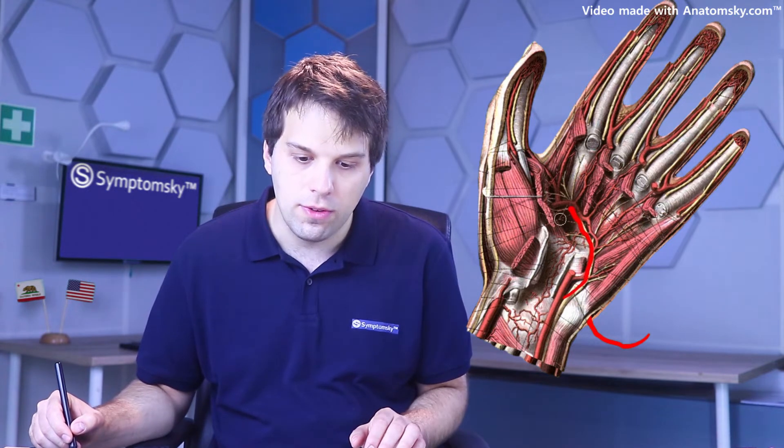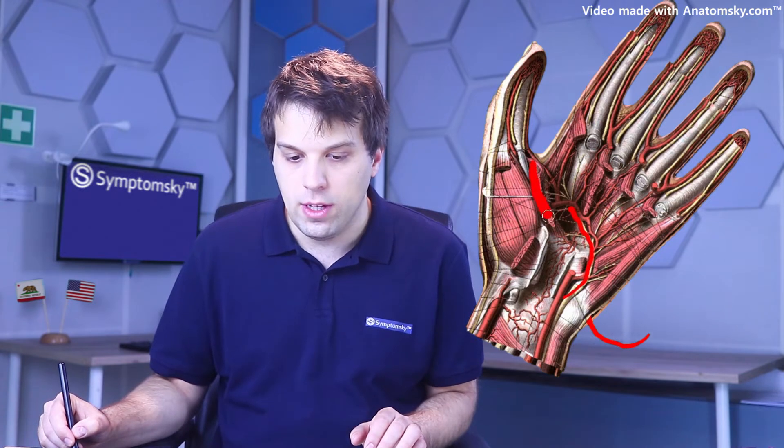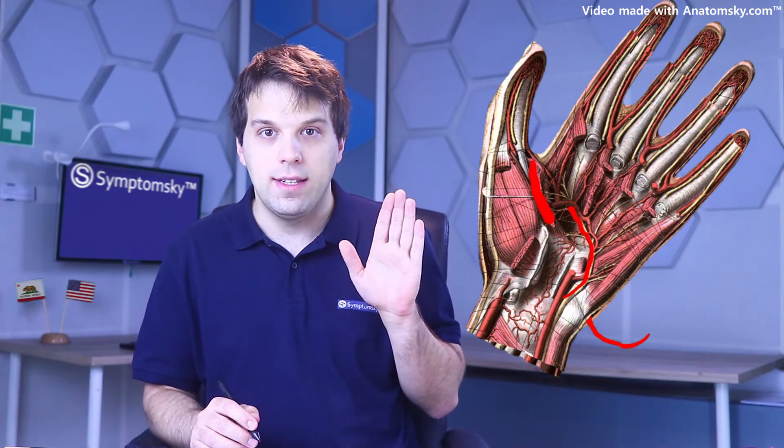There's also the deep branch of the ulnar nerve, and it goes underneath all of these structures. This ligament is the transverse carpal ligament, and underneath it is the median nerve with many tendons. Now, removing these structures, we can see the deep branch of the ulnar nerve. It innervates this muscle here, the adductor pollicis, and because of that muscle, the thumb can be adducted.